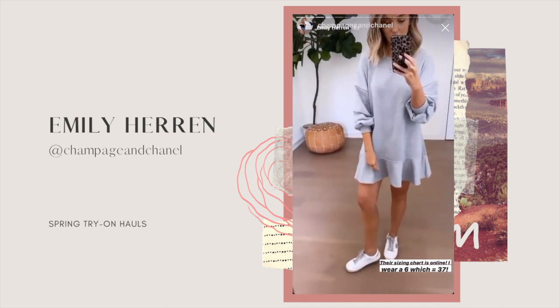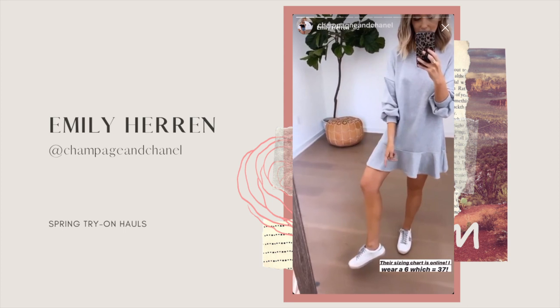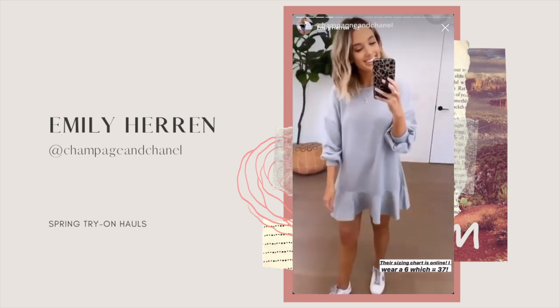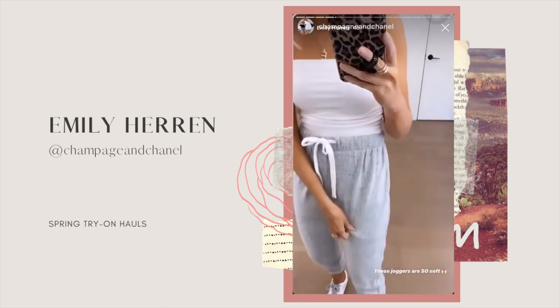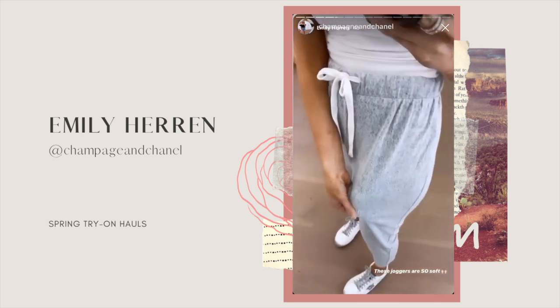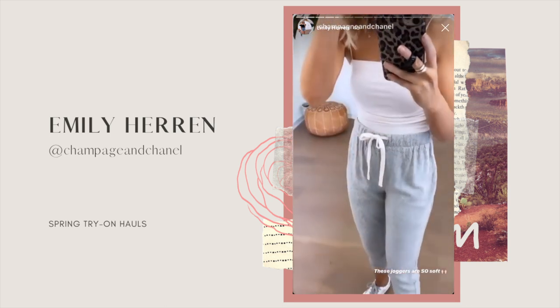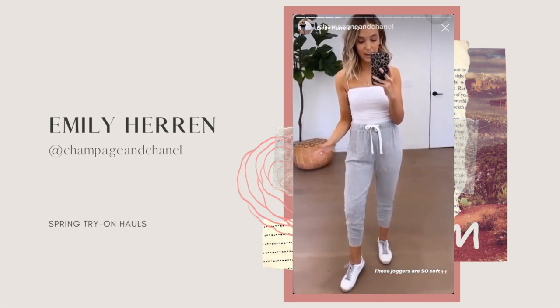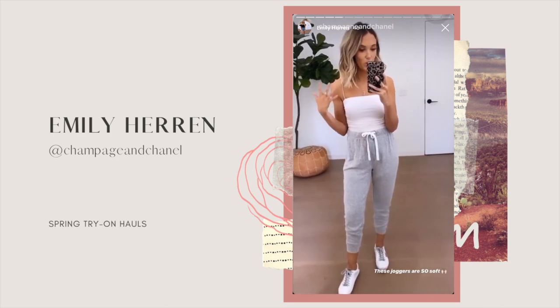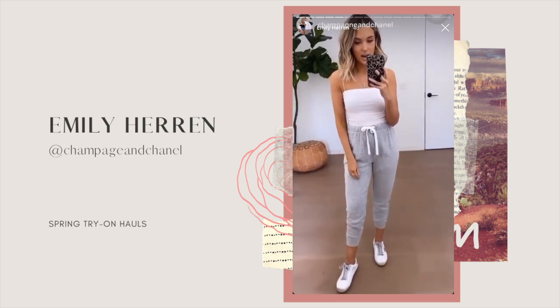I put on self-tanner and then sat on the couch and spilled my water, that's why that looks like that. These joggers — the material is super soft, it's that type that just feels like a blanket, but the material itself is not super thick, it's pretty thin. I've worn these a few nights to bed and I don't get overheated, which is nice.